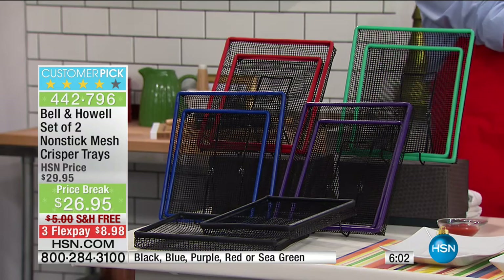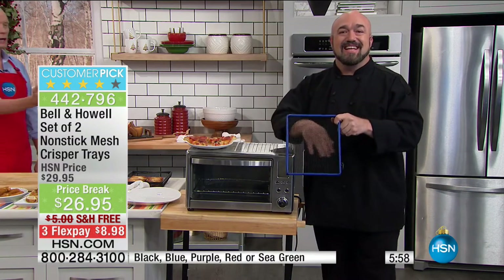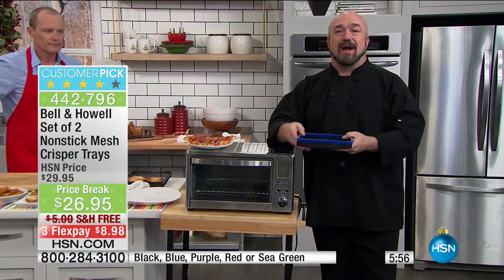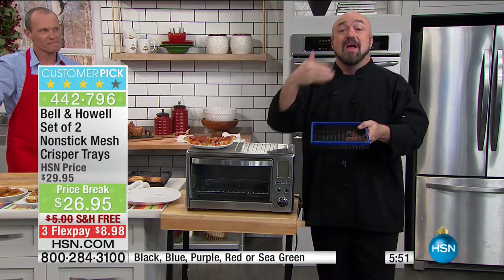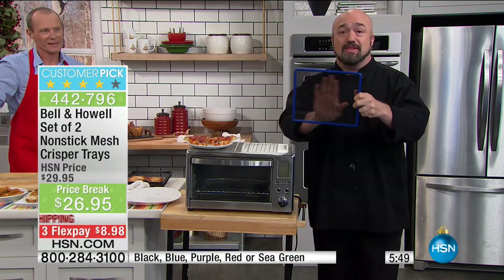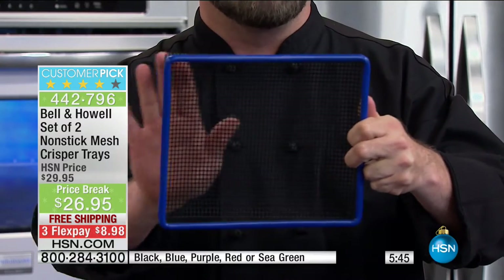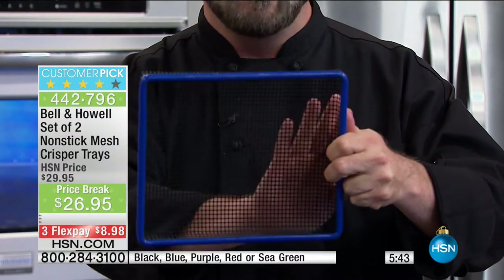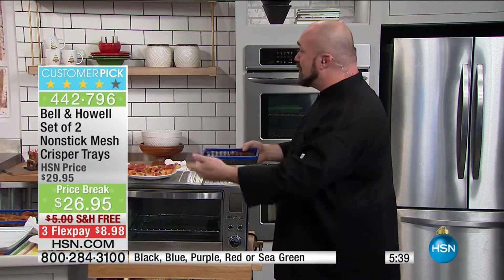Turning even a toaster oven into an air fryer. The whole idea behind air fryers is you're cooking the food with the heat of the air that's in the vessel — your oven does that. The problem with your oven is when you have a tray that doesn't have the mesh: everything sits in its own grease and fat, you've got to remember when to turn it, nothing cooks evenly. You can even bring that to your smaller appliance like your toaster oven.